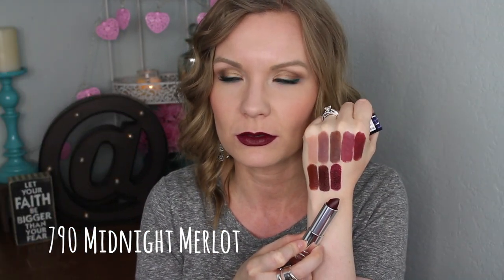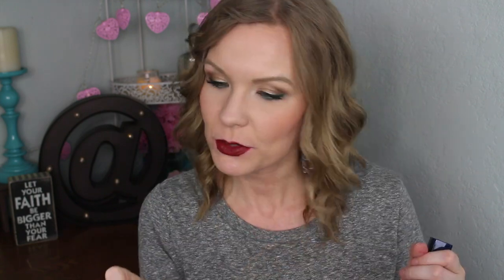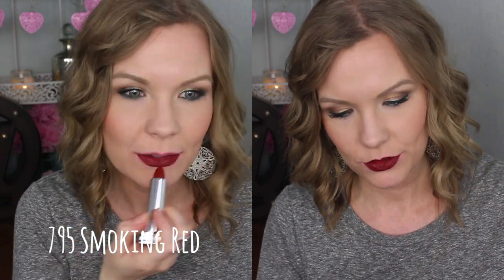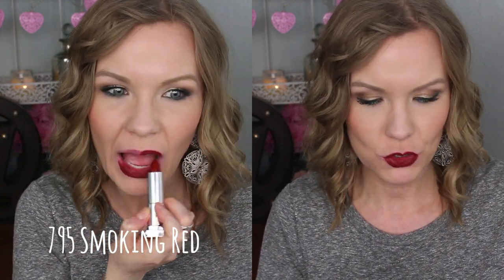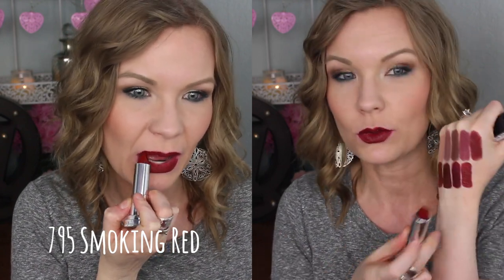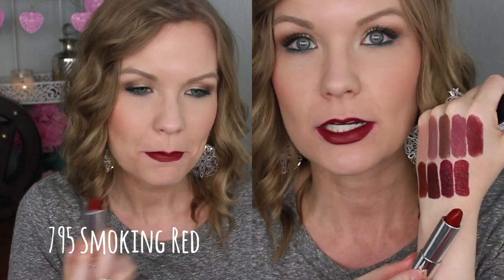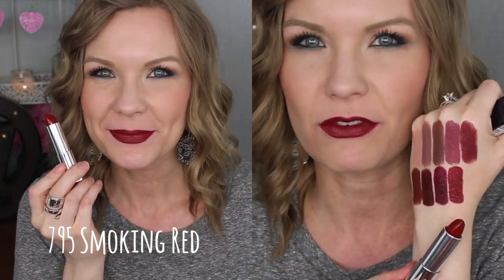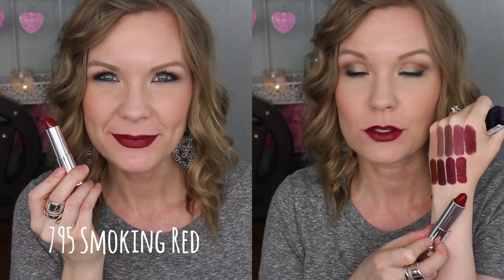In a swatch it looks a little bit patchy, but on the lips I didn't find it to be that way. Just a really beautiful purpley wine color. Then we've got number 795 Smoking Red. This one is just like a kind of dark classic red. Again, this one's not super unique, but it is a really beautiful red color.